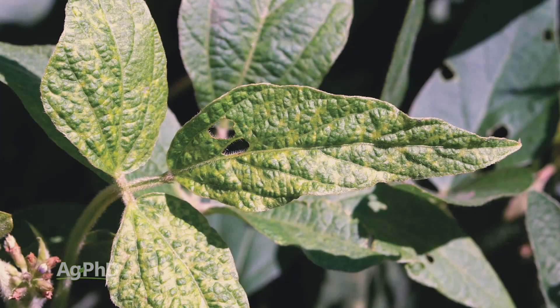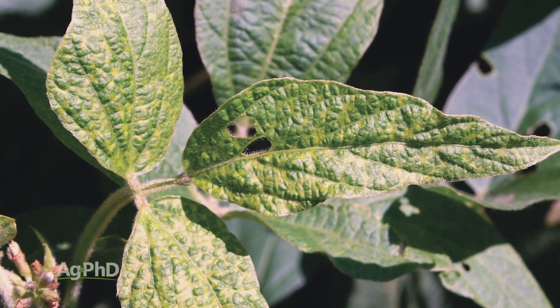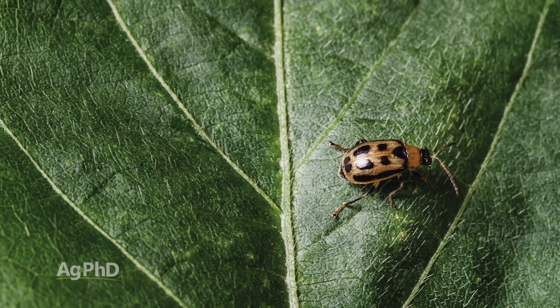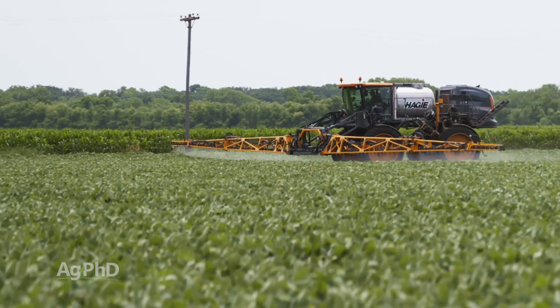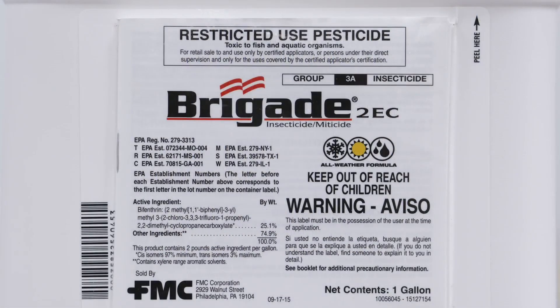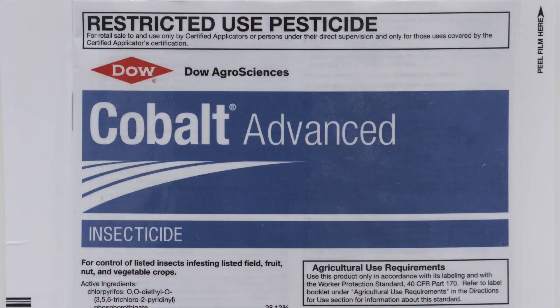Let me give you an example: bean pod mottle virus. That's a virus — not a fungus, not a bacterial disease — and we've got no answer for it. Once bean pod mottle virus is being spread by bean leaf beetles or whatever bug happens to be a vector, you can't stop it. So when you see harmful bugs that could be carrying some sort of virus or disease, you've got to stop the bug to protect your plants. You can run with a cheap pyrethroid — that's generally our recommendation — but if you've got insects resistant to that, you may have to go with bifenthrin, Lorsban, an organophosphate, or some other insecticide or combination.